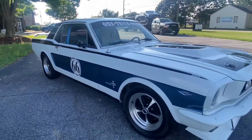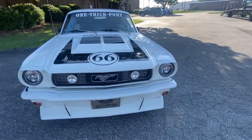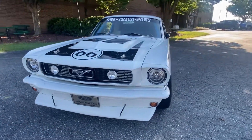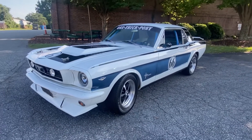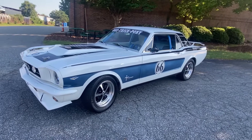Call now 954-937-8271, shipping available to your door. Visit bigboydiesels.com for more cool stuff for sale. Thank you for looking, call now to buy.